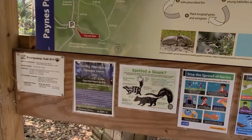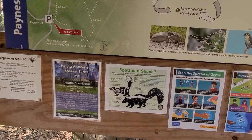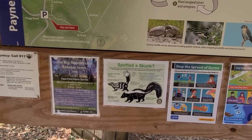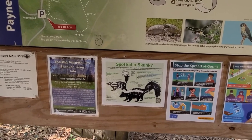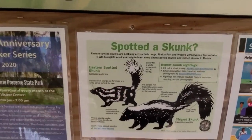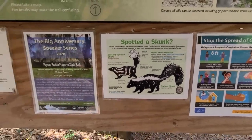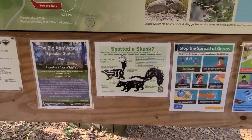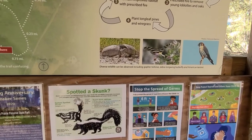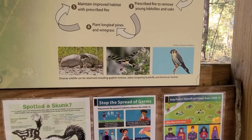So spotted a skunk. Eastern spotted skunks are declining across their range. Florida Fish and Wildlife Conservation Committee biologists need your help to learn more about spotted skunks and stripe skunks in Florida. Diverse wildlife can be observed, including the gopher tortoise, zebra longwing butterfly, and American kestrel.